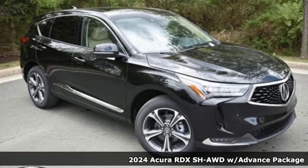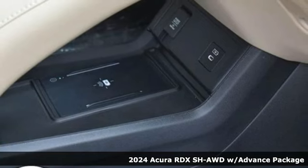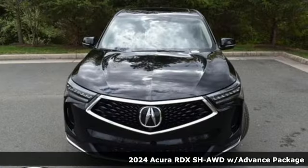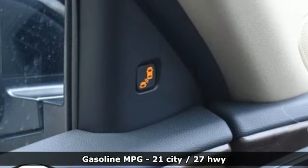Here's a new 2024 Acura RDX. It provides the comfort and luxury of a large SUV with the moves and fuel economy of a small one. It comes nicely equipped with features you'll love.